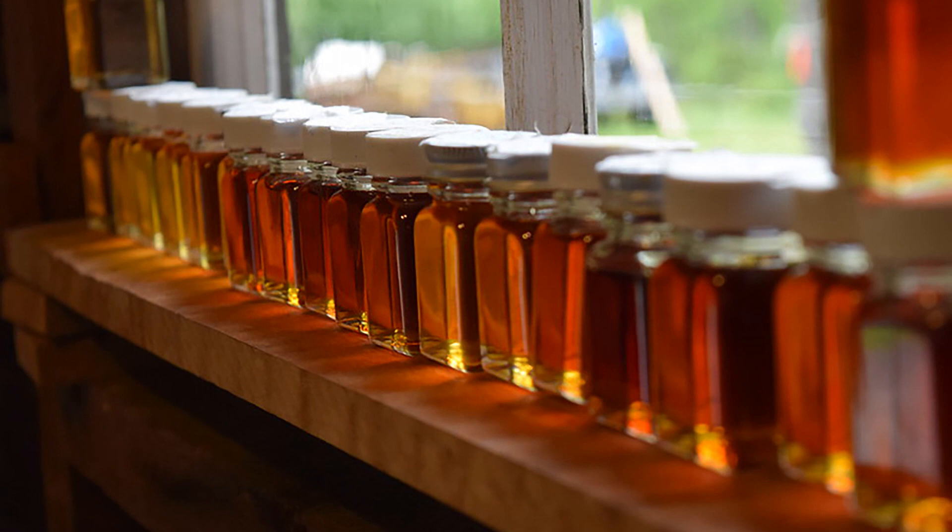Grade A pure maple syrup is graded on four criteria: density, clarity, color, and flavor. All syrup must fit within a standard density of 66.9 to 68.9% sugar. Syrup must be clear and free of any suspended particles that could form during the boiling process.